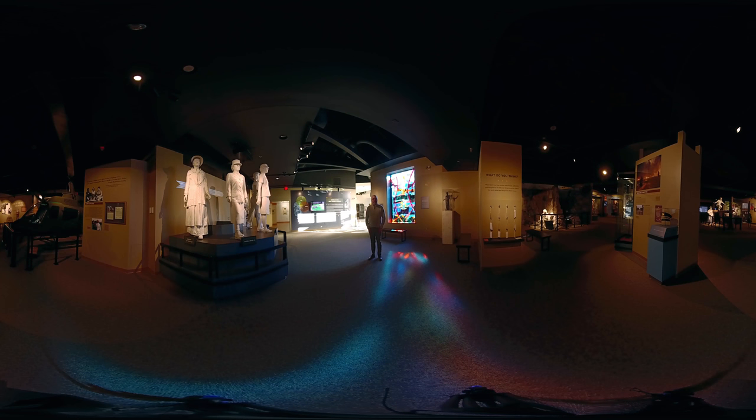Hello and welcome to the US Army Women's Museum. My name is Jimmy and I'm a museum educator here at the museum, and I'm going to give you a quick sneak peek at our brand new galleries that just opened up this past November, November 2nd, 2018. We're very excited about the new galleries and I'm going to give you a quick preview of what you can see.